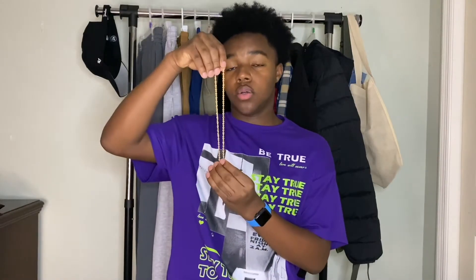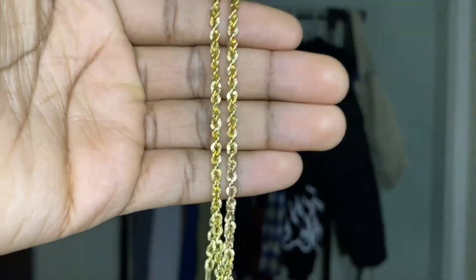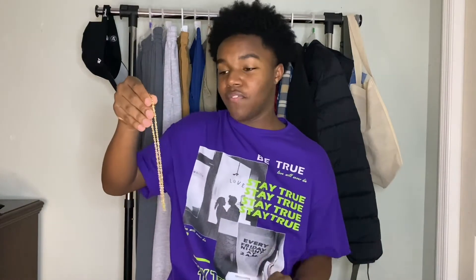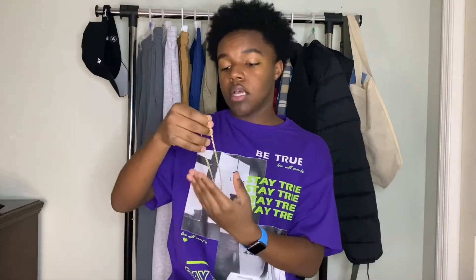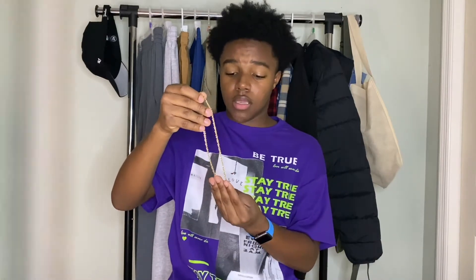The last piece of jewelry I have is my gold chain from Cage Jewelry. I'll try to link it below. I've had this for a while — it was my first ever necklace, so of course I love it. It's a really good statement piece that goes with a lot of my outfits. I'm getting more into gold because it goes with so much of what I wear.